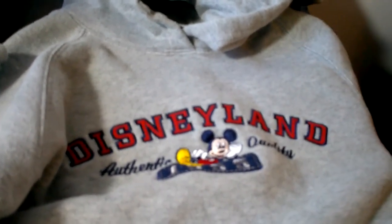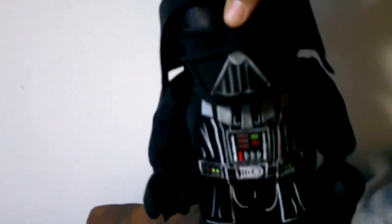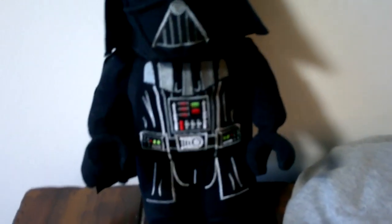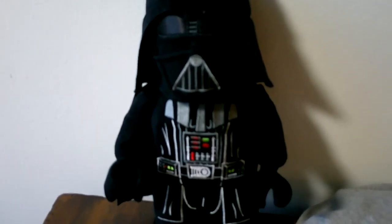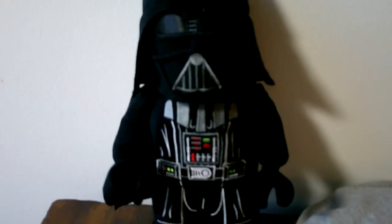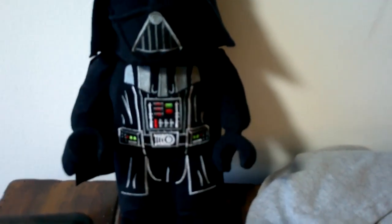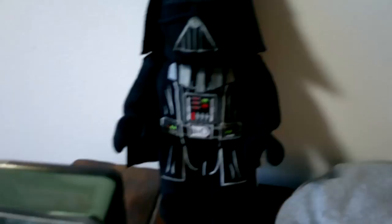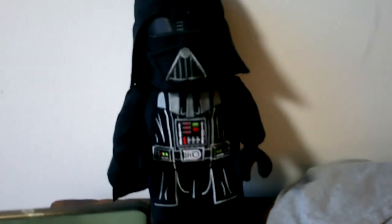This is a plush Darth Vader and I was really struck by it — it's so cute. I know there are Star Wars geeks and fans out there, so we'll see how well this does. I did not look this up on eBay to see if it sells, but for the price of one dollar I don't know how I could go wrong.